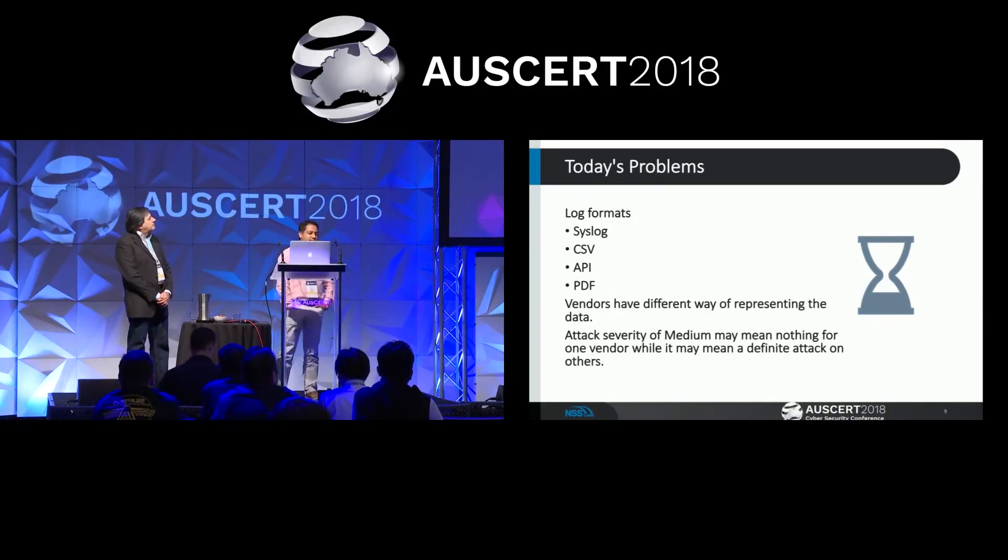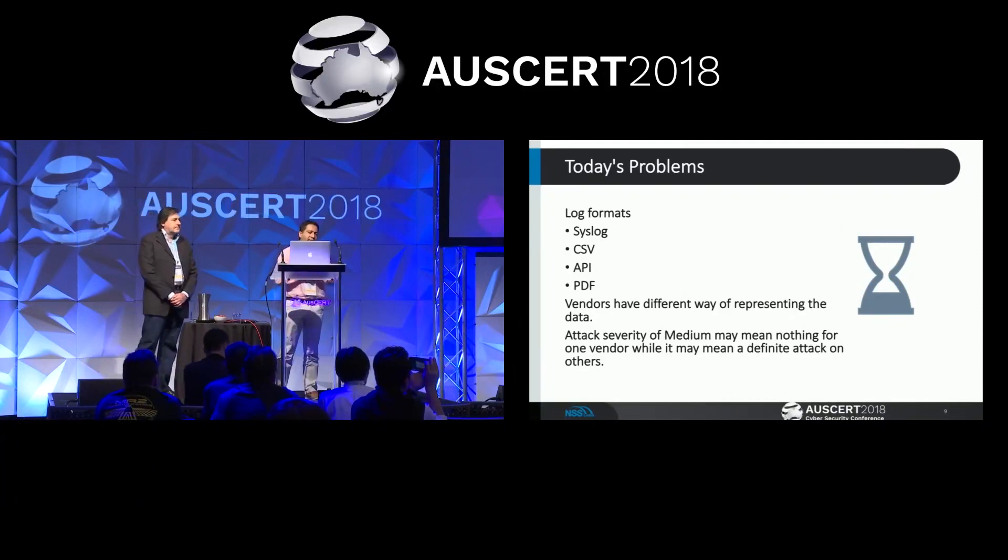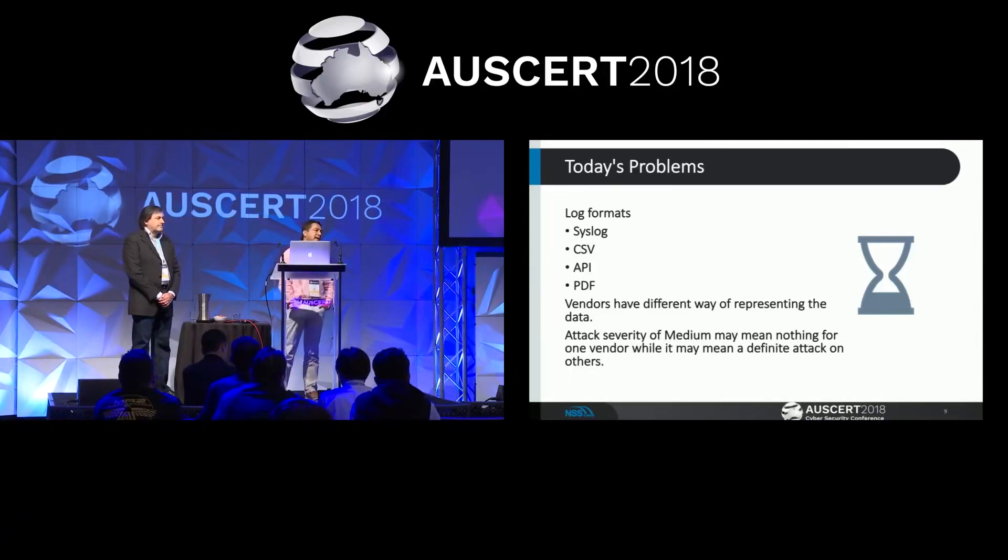Log formats are really painful. Ideally every vendor would use a standard syslog format, but that's not the reality. Some vendors support syslog, some APIs, some even have PDF. Getting those disparate data formats into a centralized system is extremely difficult. A further issue is how data is represented: attack severity of 'medium' from Trend Micro means something different from 'medium' by Palo Alto. A good standard applied across vendors would make log sourcing, aggregation, and intelligent fast search much more helpful.